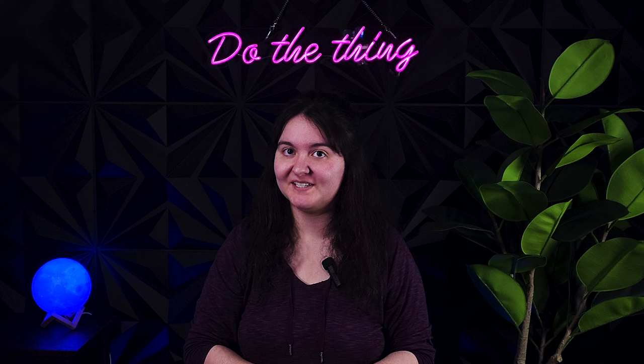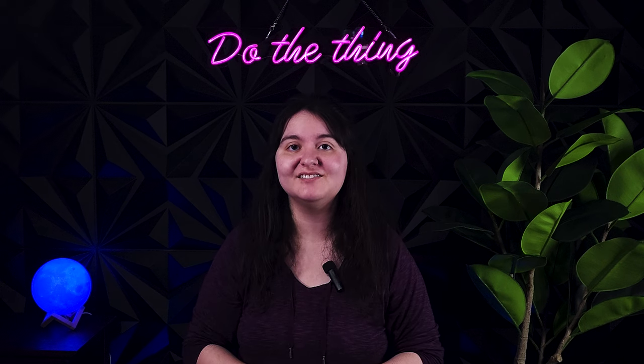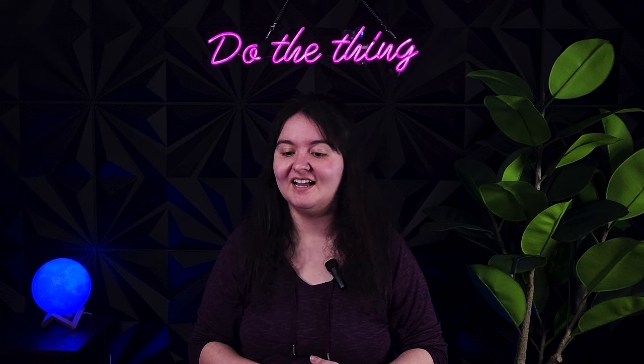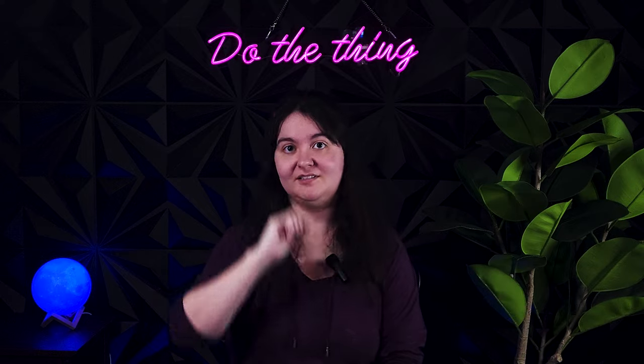Let me know what you guys thought in the comments below — were any of these surprising that they made the list, or any you've never heard of? Otherwise we will see you guys in the next video. Hit subscribe so you don't miss it — we give out lots of info because we like you all. Bye!